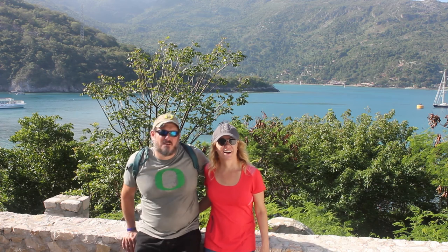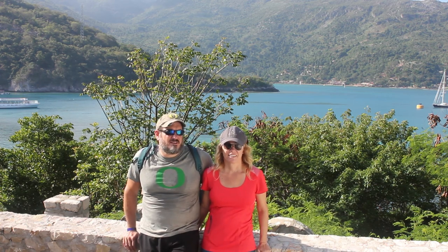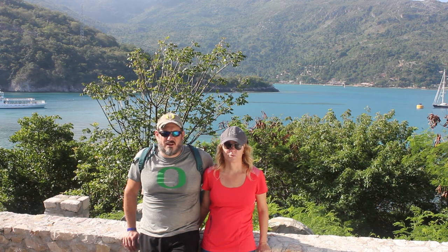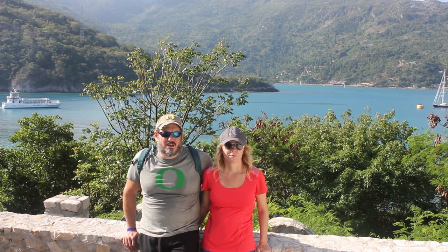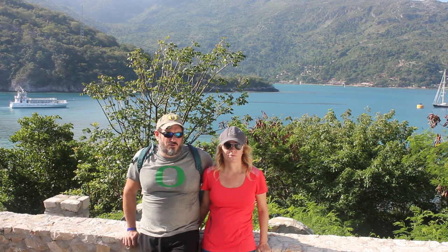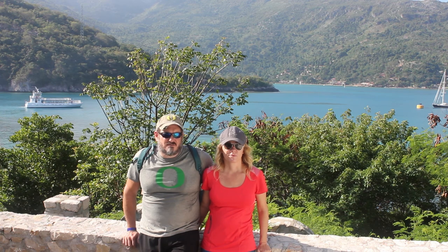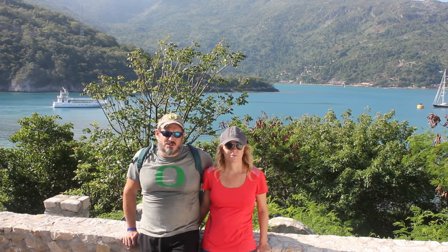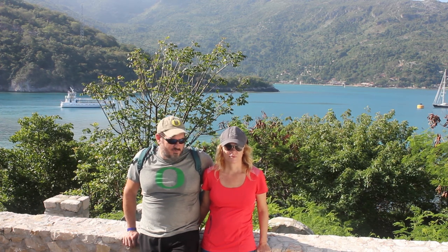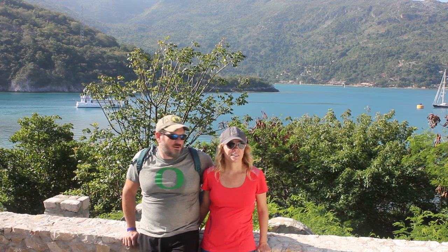So here we are in Haiti — this is Labadee. It's a little village on the north coast, just a little bit west of the port town of Cap-Haïtien. This is owned by Royal Caribbean, so it's not really an authentic Haiti experience, but it's pretty and a lot of it reflects what Haiti used to be like around 200 years ago. We're wandering around — this is supposedly an old fort, but these stones look really new. We're going to go get in the water here in a little bit.